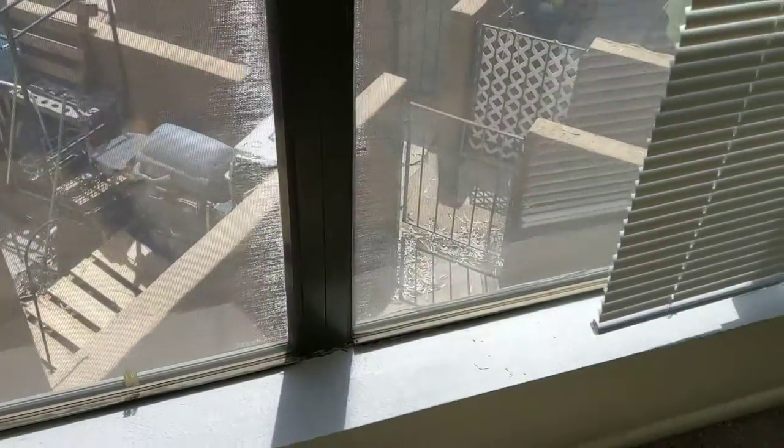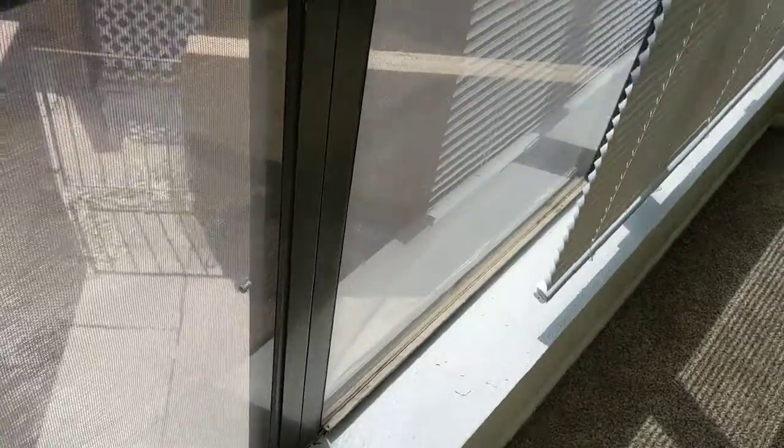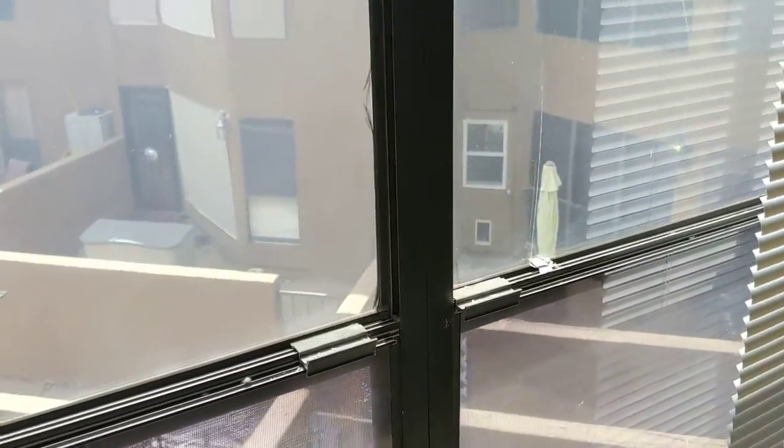Let me see if I can get a view down — how do I open these things? There's no string. Okay, so that's the neighbor's stuff, but then here's the patio down here. I'll get you a better picture when I get down there, and then you can see all the other neighbors.